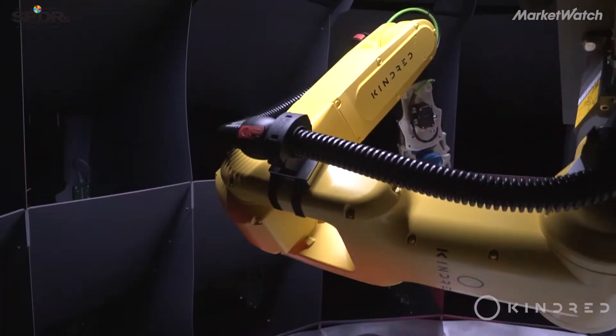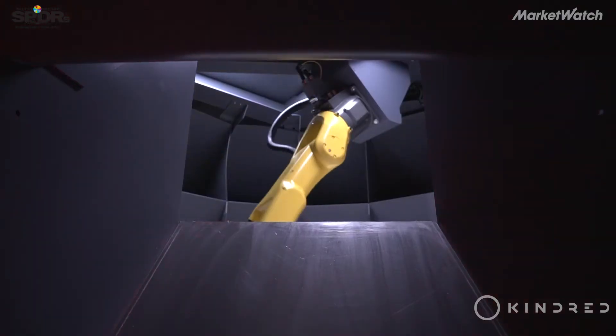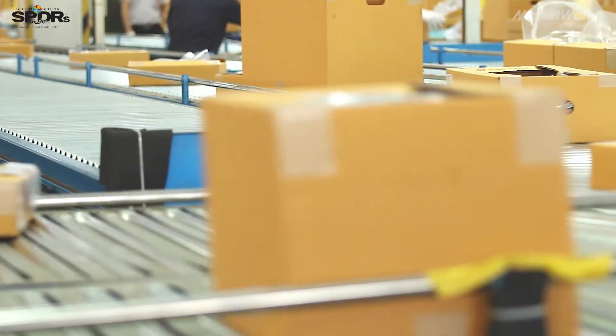Grasping seems so simple to us, so intuitive — you just do it without even thinking about it. But it is one of the hardest problems in robotics today: how do you pick up an object? But once you can pick up any object, you can have the robot do anything with that object — everything from picking and sorting and packing.